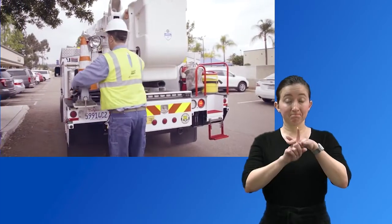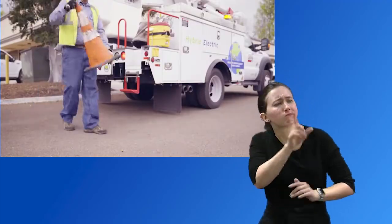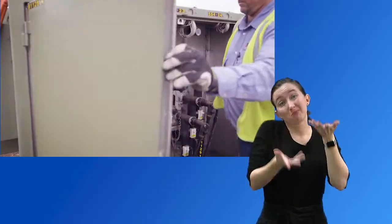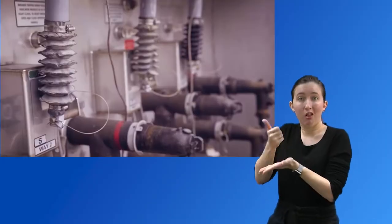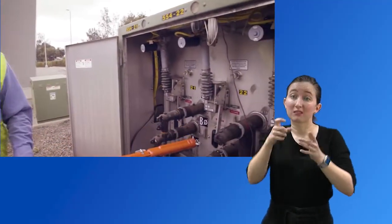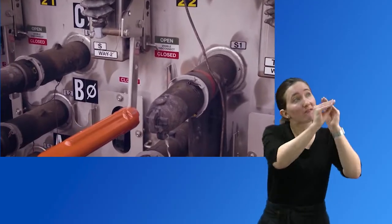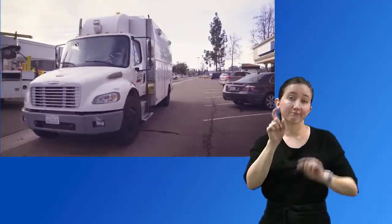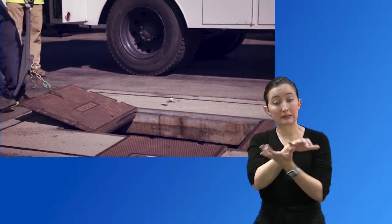At the scene, the electric troubleshooter gets to work to identify the problem and fix it. The electric troubleshooter may need to request additional resources depending on the extent of the damage, which could include multiple crews if the damage is below ground. In this situation, work may need to be done in different parts of our system. If the damage is below ground, the electric troubleshooter requests a fault van.